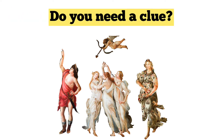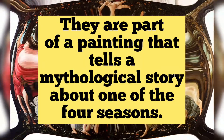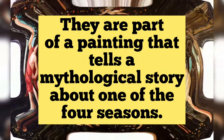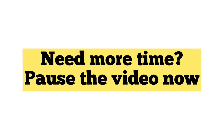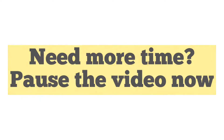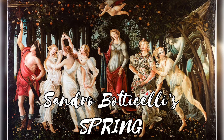Do you need a clue? They are part of a painting that tells a mythological story about one of the four seasons! Need more time? Pause the video now!